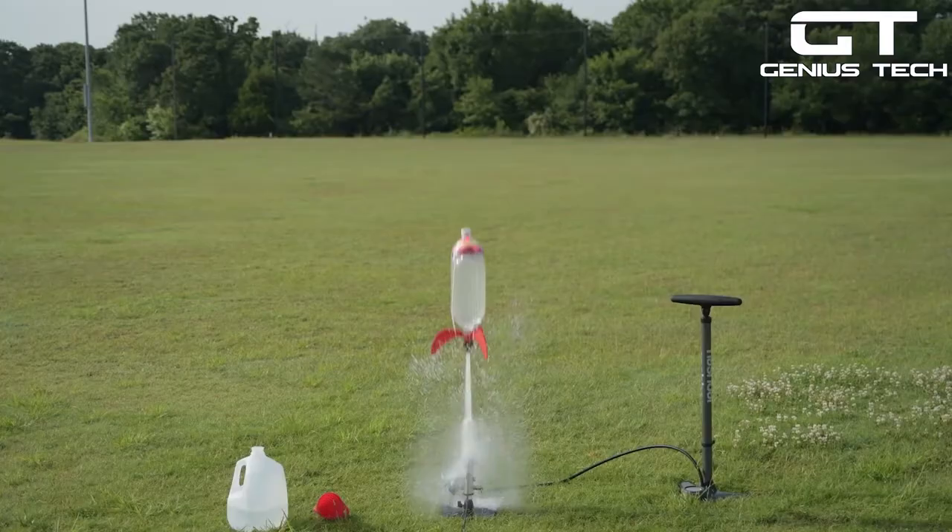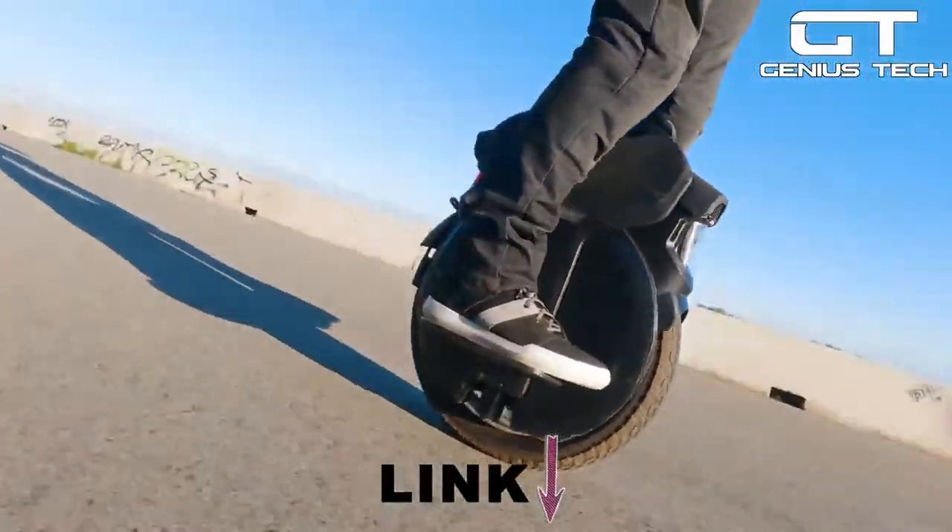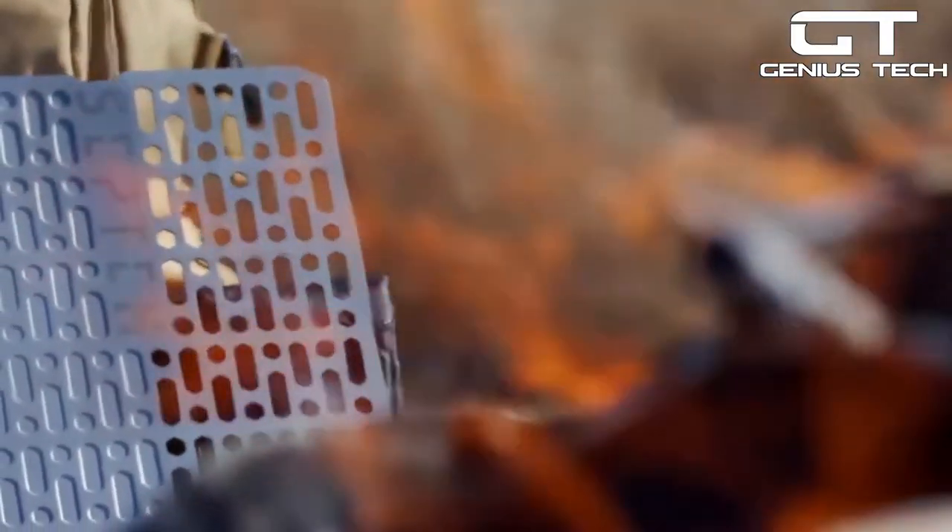You'll also see a gadget that can rocket you to the moon like GameStop stock. Links to all these items are in the description box below. Alright, let's go!